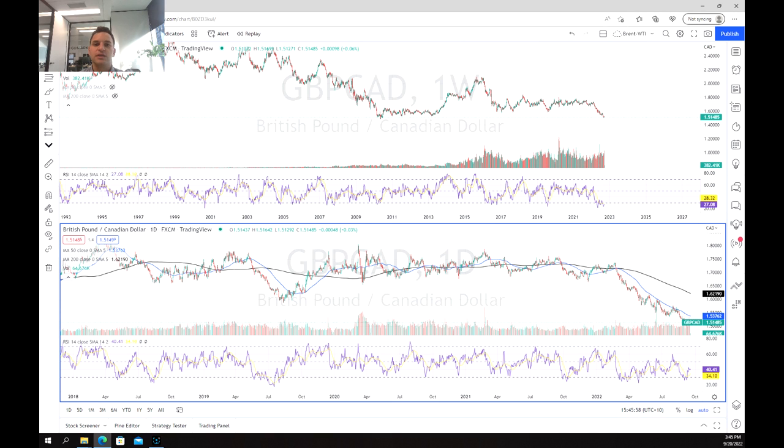Conversely, the Canadian dollar has been quite strong, largely due to relative strength in its commodity sectors which have done very well and kept it afloat. Also, a more hawkish central bank has allowed it to be strong, especially with regards to currencies such as the euro and the pound.